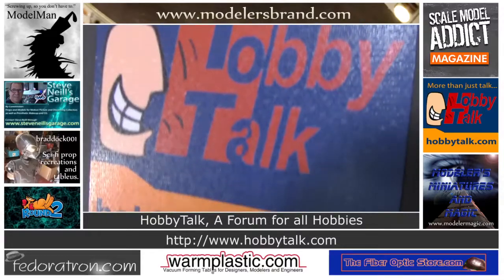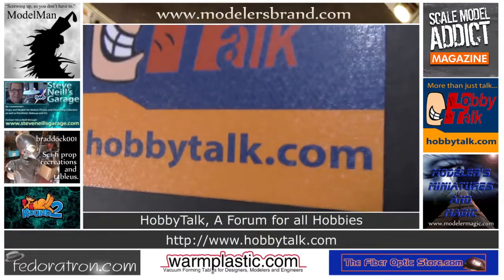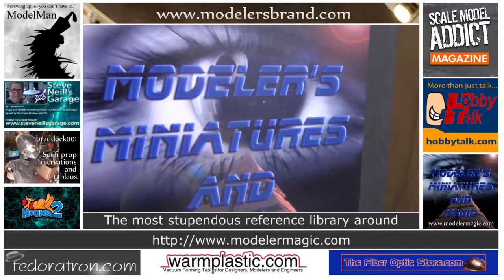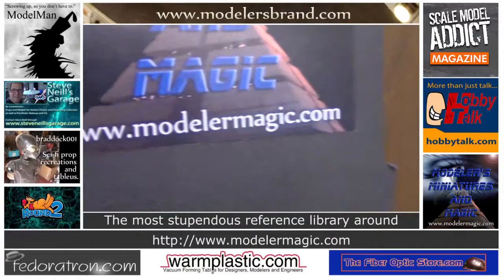More than just talk — hobbytalk.com, a forum for every hobby. And for the finest reference collection of feature film studio props and miniatures, Models, Modelers, Miniatures and Magic at modelermagic.com.